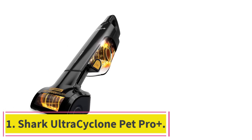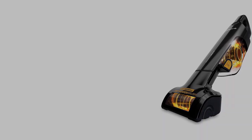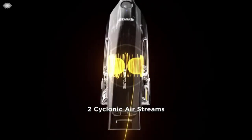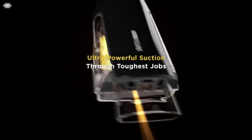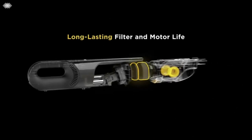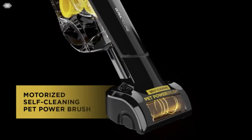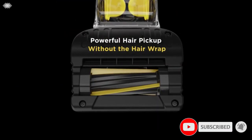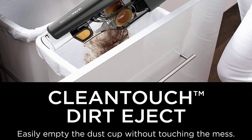Starting at number 1: the Shark Ultra Cyclone Pet Pro Plus. The best handheld vacuum we've tested is the Shark Ultra Cyclone Pet Pro Plus. This compact vacuum does an excellent job of clearing away solid debris on bare surfaces like countertops and shelves, and it's powerful enough to draw out debris from rugs and carpets. Its lightweight construction makes it easy to bring wherever you need it in your home, and while it's on the larger side for a handheld vacuum, it's still small enough to stow away in most cupboards and closets. Its dirt compartment is also quite large for a vacuum of this type, so it won't need emptying at the end of every single spot cleaning job.